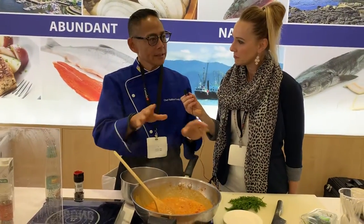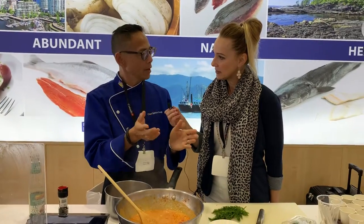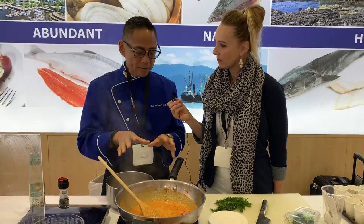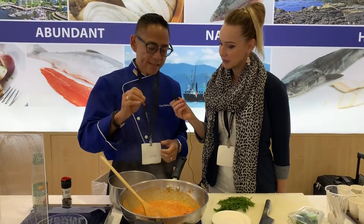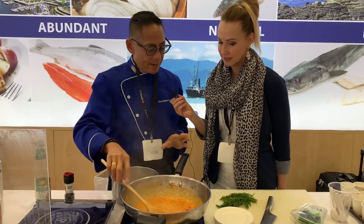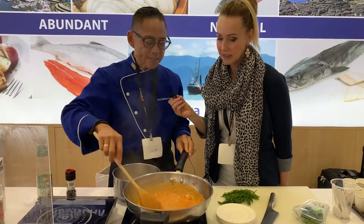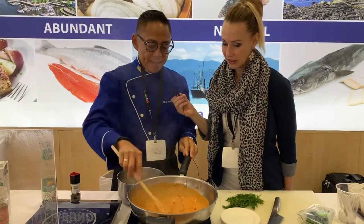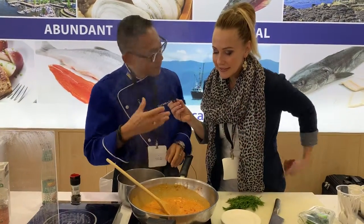I like showcasing diversity around the world and sometimes I do French style. This time I'm doing a little bit of Asian style — it's a Thai Vietnamese flavored curry. I sautéed some onions, garlic, ginger, some curry paste which brings out the flavor, some lemongrass, and then I added some fish sauce. It's very fragrant.